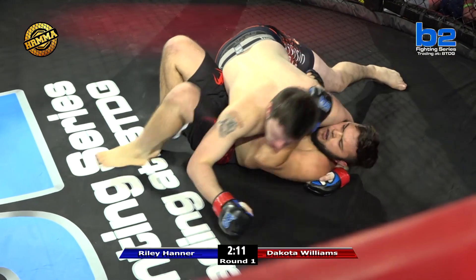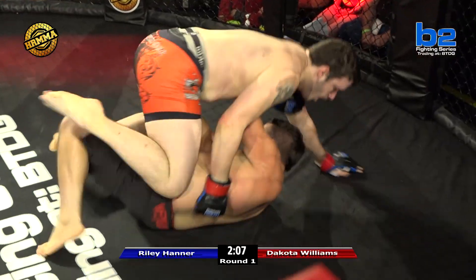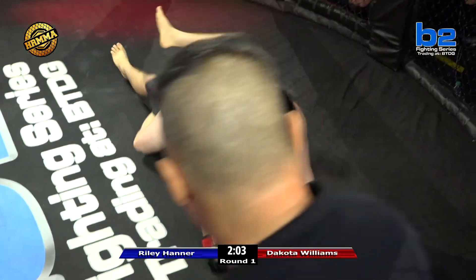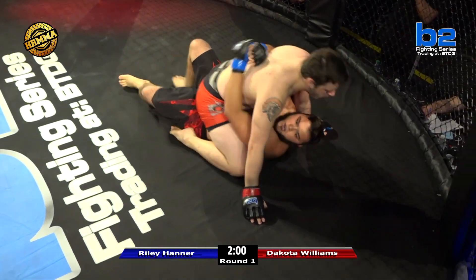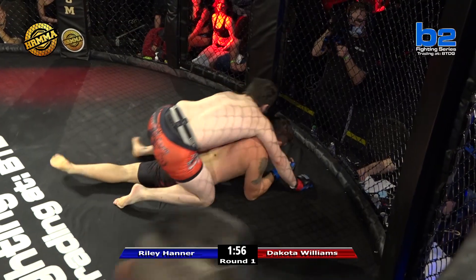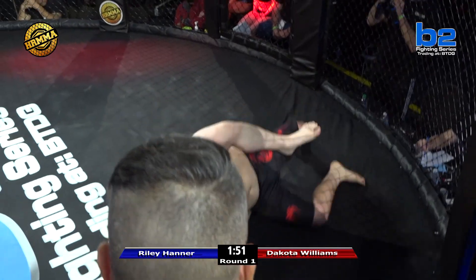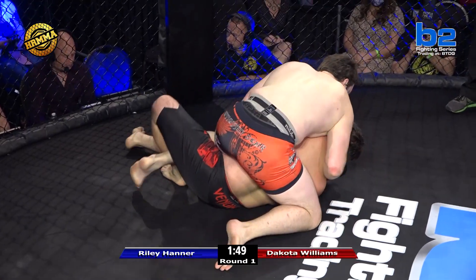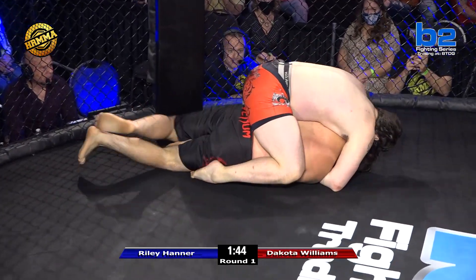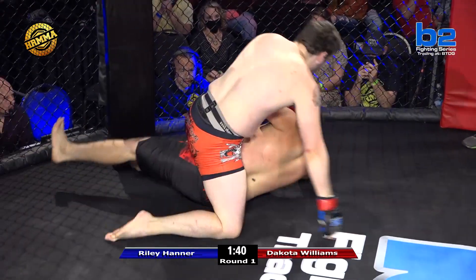Those elbows to the body from side control — they suck if you're on the bottom, so they're really bad for Riley. Dakota's doing a really great job implementing them. He's worked all the way to mount. Dakota has kind of exploded since the fight started and wound up in mount. It doesn't seem like Dakota's planning on this fight going to a decision. Consistent with the jiu-jitsu practitioner — he showed humility rolling his eyes at the introduction, but it looks like maybe that was accurate.